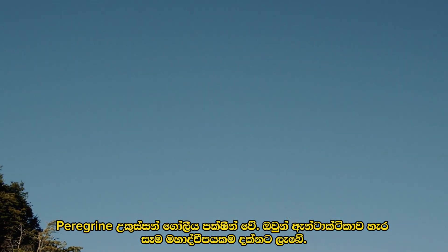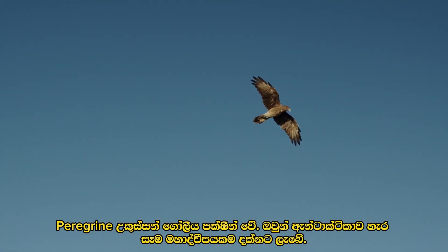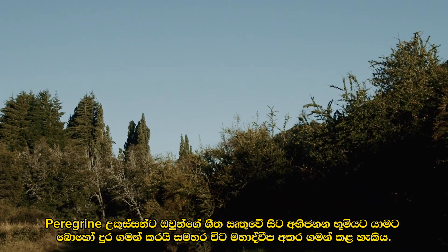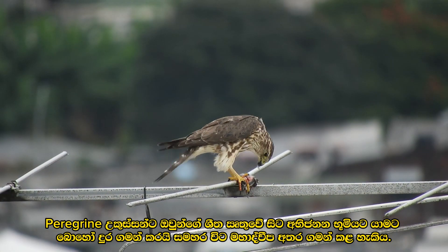Peregrine falcons are global birds, found on every continent except Antarctica. They can travel long distances, sometimes between continents, to get from their wintering grounds to their breeding grounds.